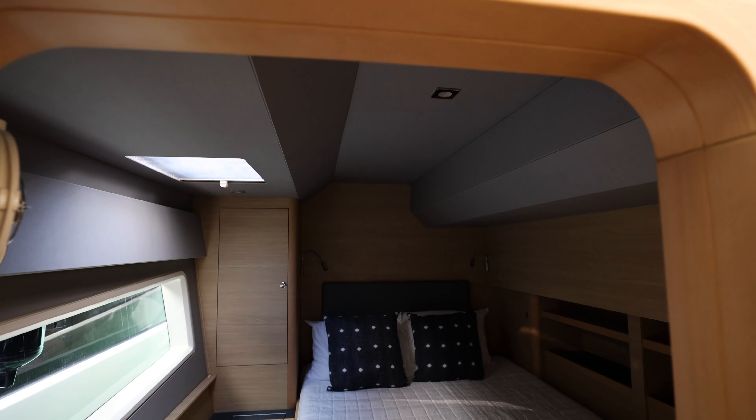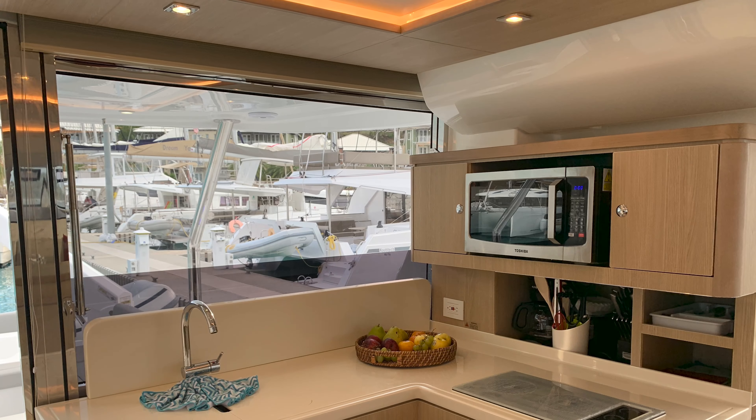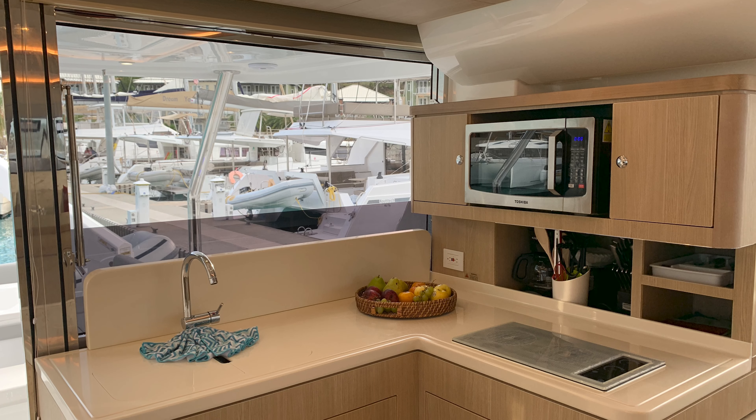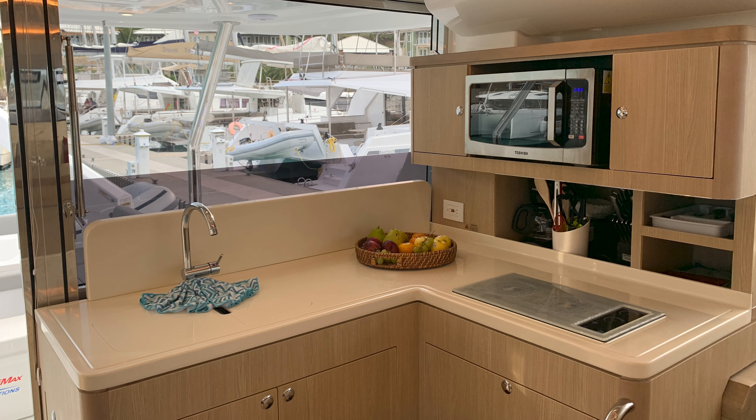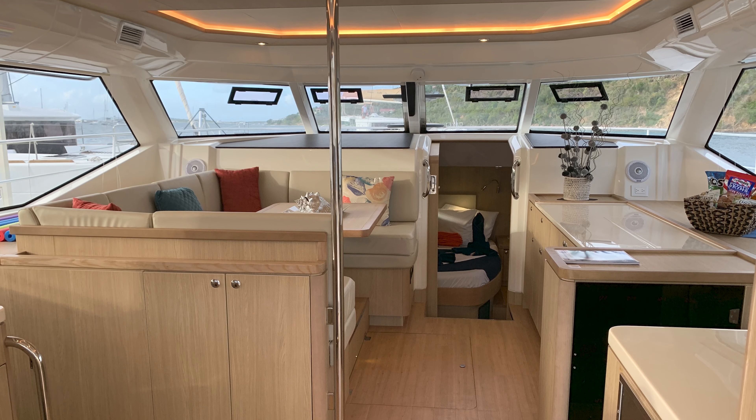I'm a realtor, so I look at this boat the way I would look at a house. Being the woman in the group, I'm looking at storage, and I see a tremendous amount of storage here — not only in the kitchen but also in the staterooms. I love how it's all planned out and well utilized.